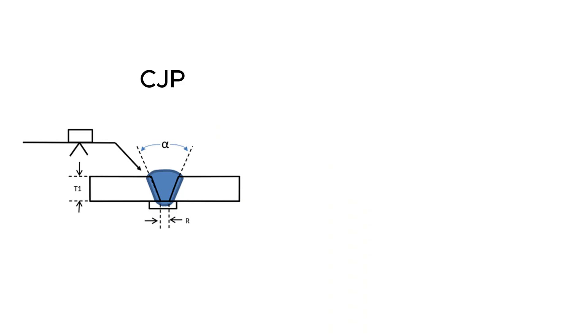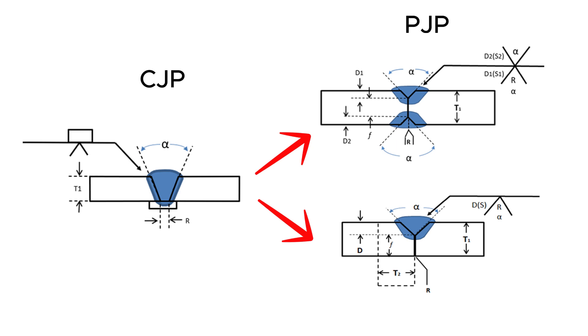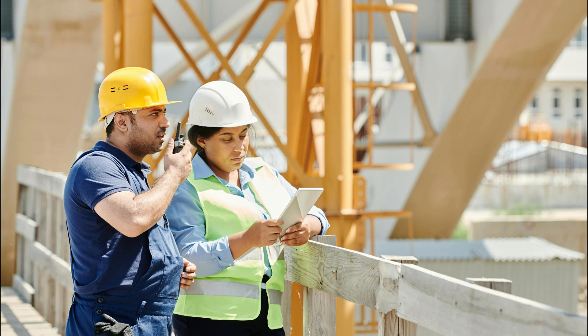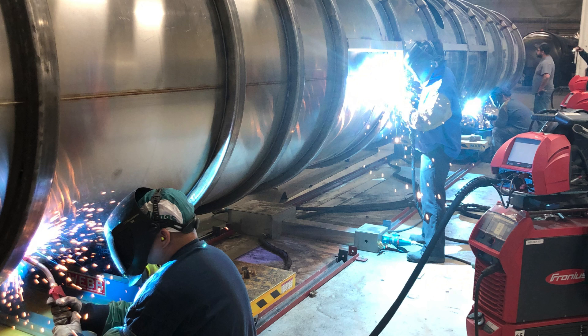A judicious application of partial joint penetration welds, where appropriate, can lead to substantial savings in consumables, reduced welding time, and a significant decrease in distortion-related problems. The goal here isn't to point fingers, but to foster better understanding and collaboration. When engineers and welders speak the same language and appreciate the challenges of each other's roles, the result is almost always a smoother, more efficient, and more profitable welding operation for everyone involved.